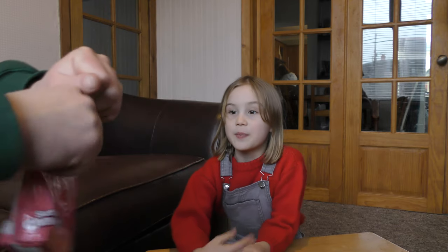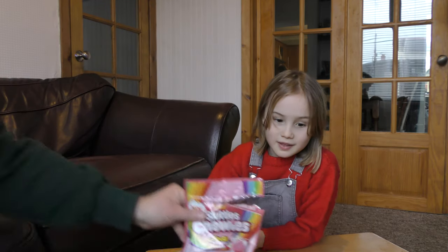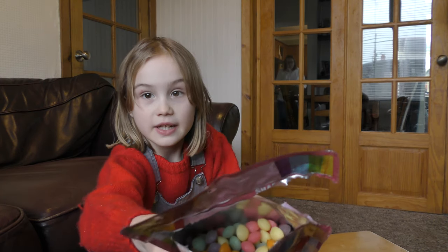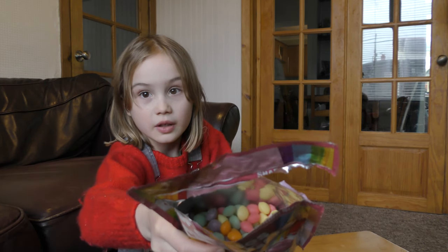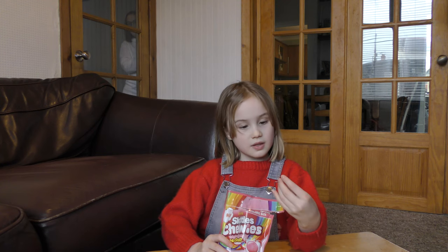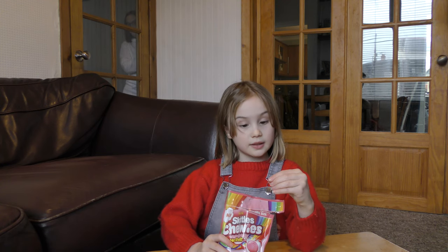I'm just going to open it now. Oh, they look kind of neon! They smell really nice. They're all really neon — and pastel too. They're really nice. It's just hard to explain, it's so much different.